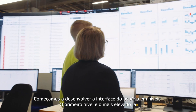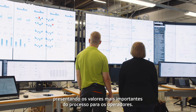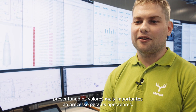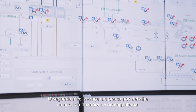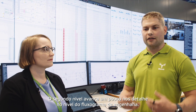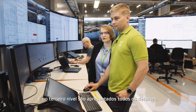We started to develop the user interface in levels. The first level is the highest level that presents the most important process values for the operators. The second level goes a little bit more detailed at the P&ID diagram level, and the third level is where all of the details are presented.